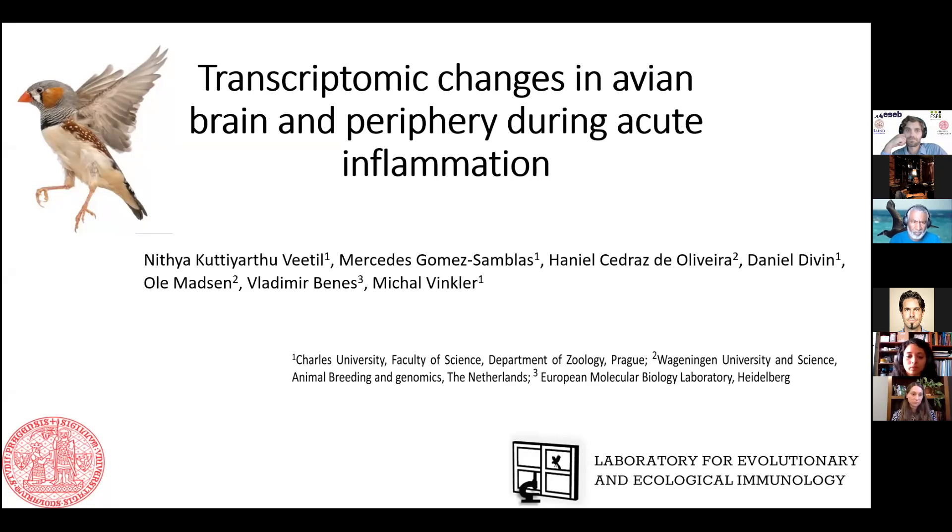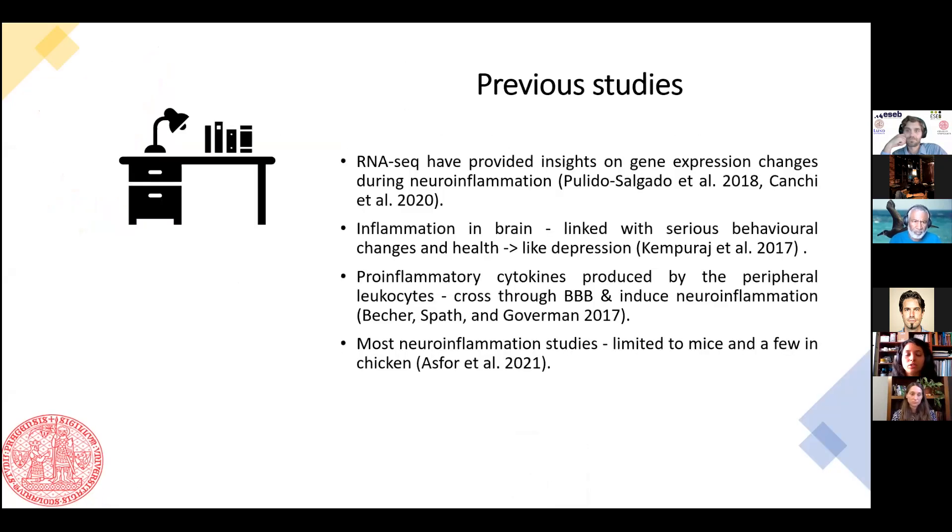Previous studies have shown that RNA-seq has provided more information on gene expression during inflammation and neuroinflammation. Neuroinflammation is also linked to serious disorders and health problems like depression, and we also know that some pro-inflammatory cytokines are able to cross the blood-brain barrier and induce neuroinflammation.